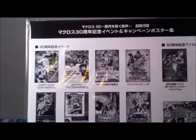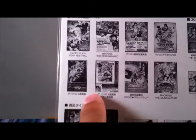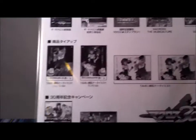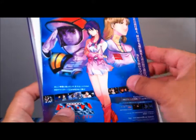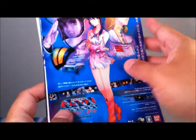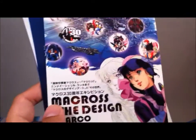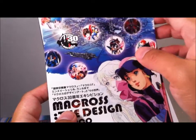Looks like we also have promos from the various 30th anniversary events. Of course these were probably all events that were for folks that lived overseas. So let's open this up. Check that out — I actually have the larger poster of this for the DYRL Blu-ray disc. Very nice art — it's nice to have a smaller version of this poster. Macross: The Design at Parco — I believe this was the gallery exhibition. I would've loved to attend this.